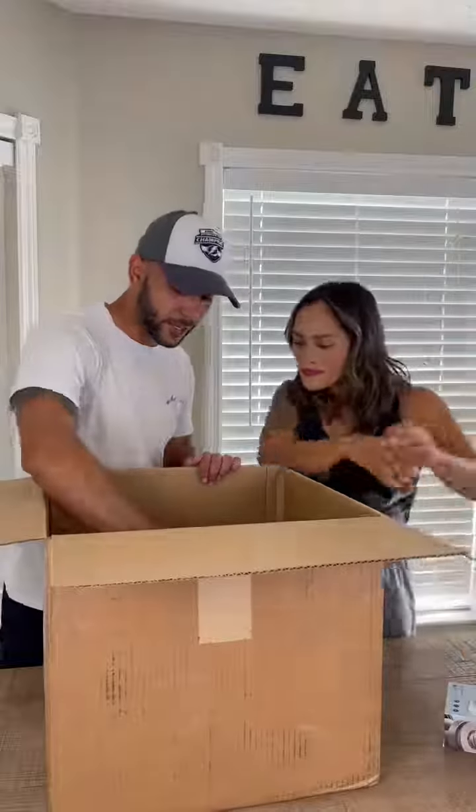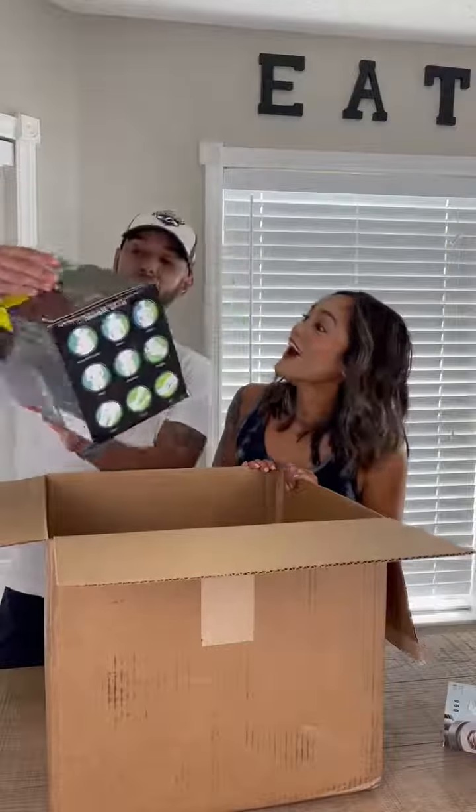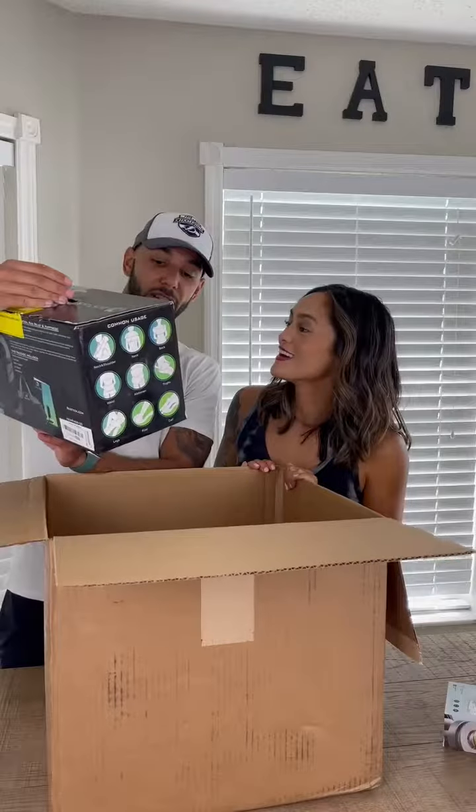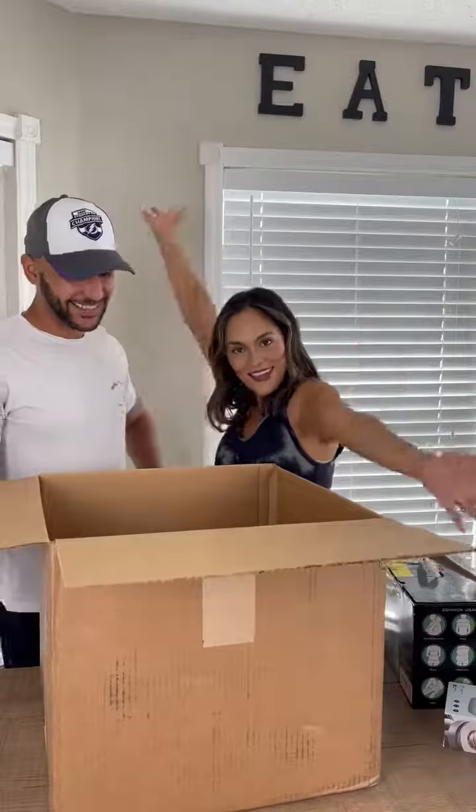And the last thing that we have in our box is — oh, we've seen these before! Massager. Shiatsu neck and back massager. Literally no idea what you get until you open it. And that's all.